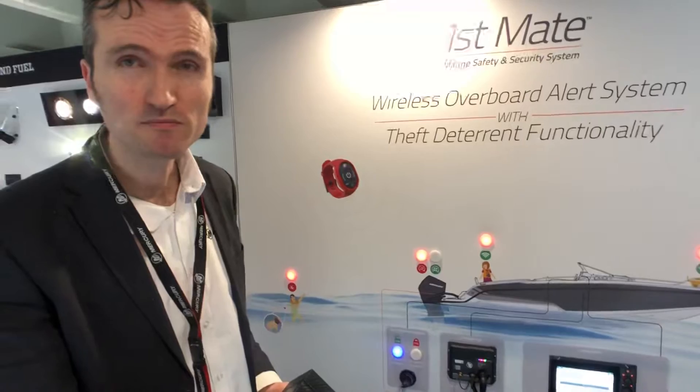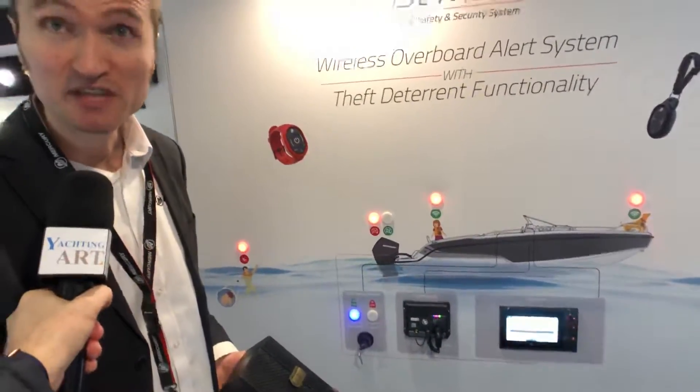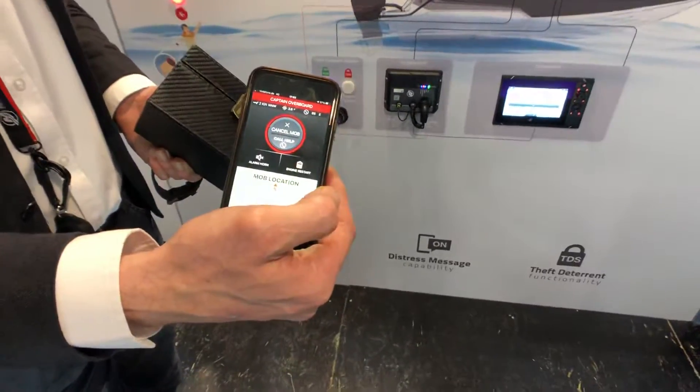I imagine it's the same thing when a passenger falls in the water, but maybe you don't stop the engine? Correct. When a passenger falls into the water, it immediately sends a signal to all passengers on the boat and of course to the captain, helping the captain to go back and pick up the passenger.